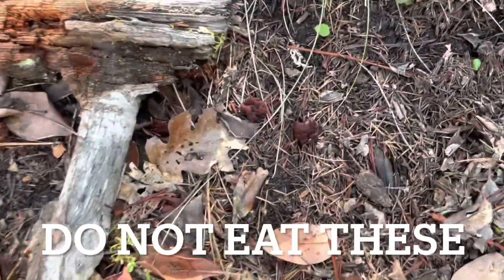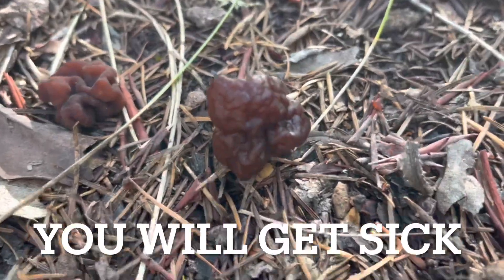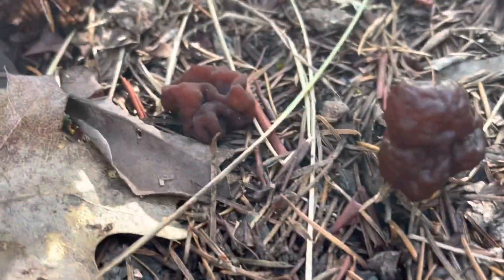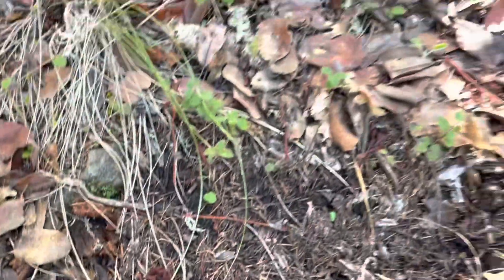We're starting to find the false morels — here's what those look like. They're some ugly ones. It's been about 15 minutes since I picked that last one, so we're still on the search and we will find some more.